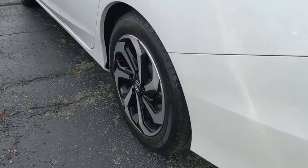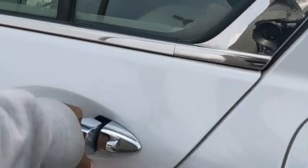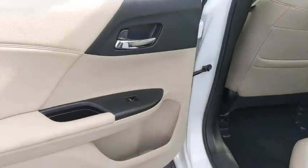Power windows, rear window defroster, trip computer, CD player, heated front seat, remote keyless entry, power moonroof, brake assist.